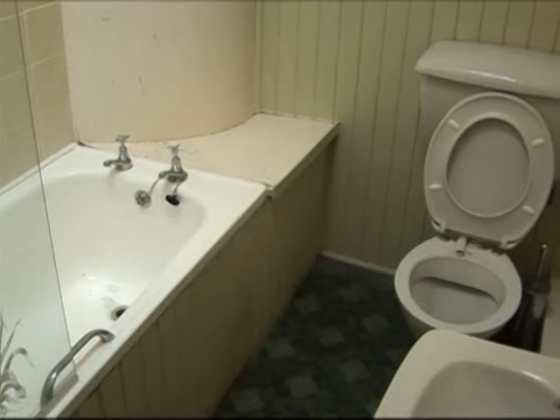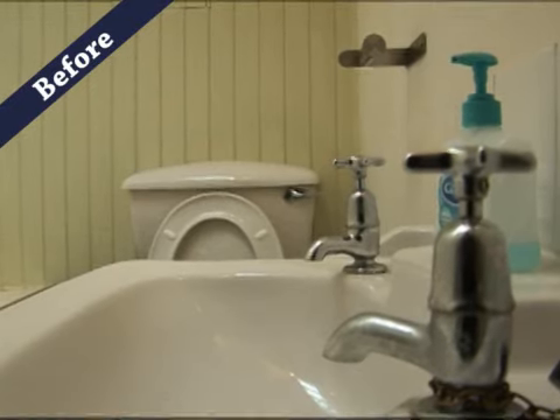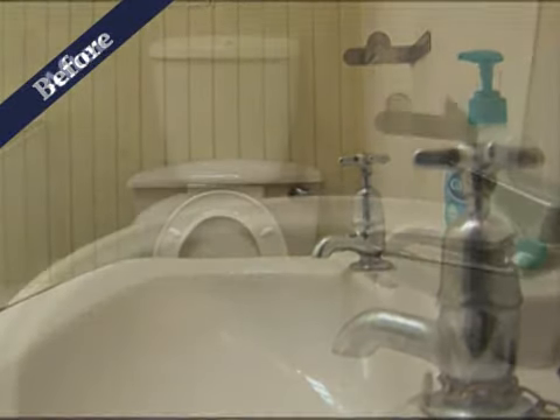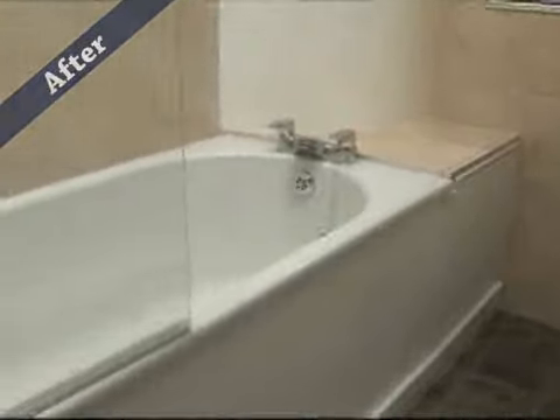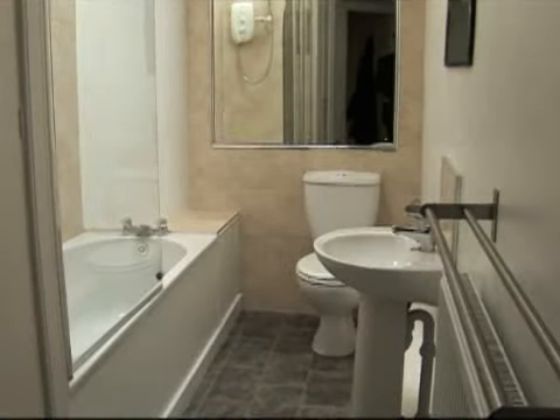The bathroom has seen fairly heavy usage and it's at the stage now where it's really not going to appeal to tenants in the current market. What we will be doing here is carrying out the fitting of new bathroom fixtures — the bath will be replaced, along with the sink and the toilet.